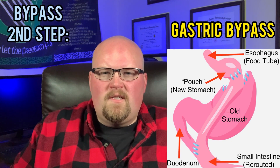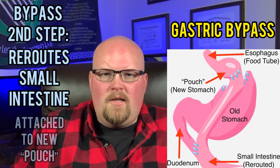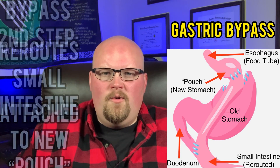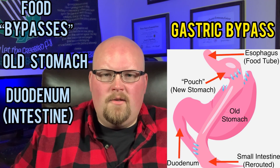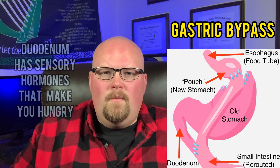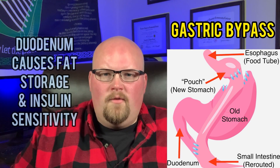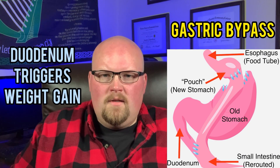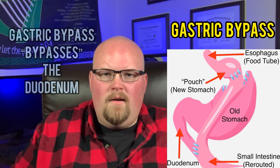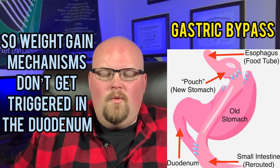For the second part of the surgery, the surgeon removes a section of the small intestines called the jejunum, which is then attached to the new small stomach pouch. Food will bypass your old stomach and bypass part of the intestines connected to your old stomach, called the duodenum. This is important because the duodenum has sensory hormones that increase hunger and are responsible for fat storage and insulin sensitivity — meaning that part of the intestine contributes to weight gain, and the surgery bypasses it so those triggers aren't activated when you eat.